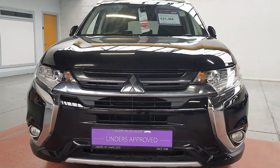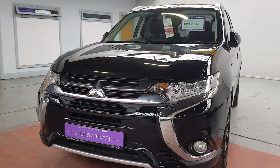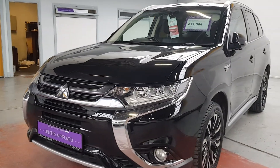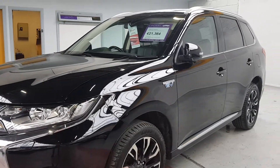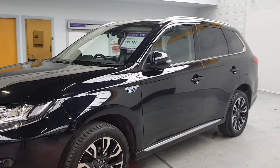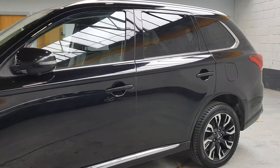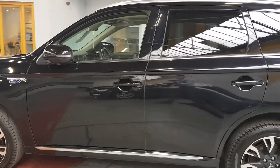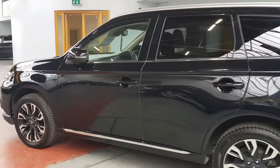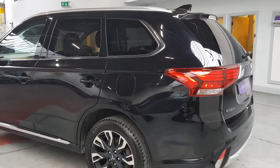Hi folks, Barry here from Linder's in Chapel Lizard with a video on this Mitsubishi Outlander plug-in hybrid electric vehicle. This is a lovely high spec model — the GX4H. We have sold loads of these cars over the last couple of months. The GX4H is the top spec model; we do get most of them in this spec. There is also a GX3H, a little bit lower spec but with the same body and same powertrain.